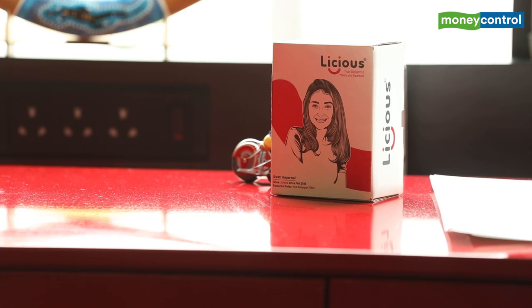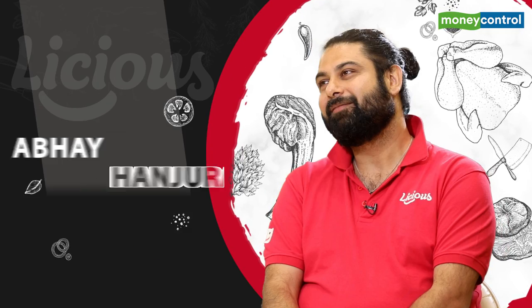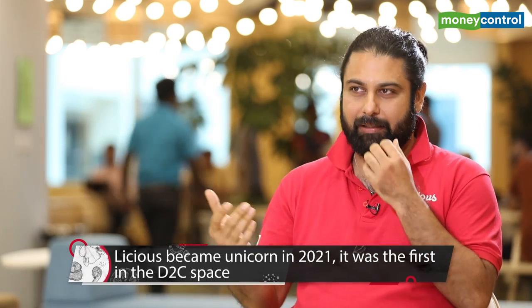The founders describe the early investor challenge: they call them 'vegetarian capitalists' — most investors they met, around 90 percent, were not consumers of the meat category and projected their personal biases against it. That was the number one problem when raising early funding.